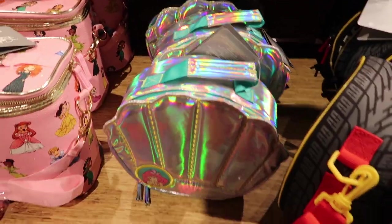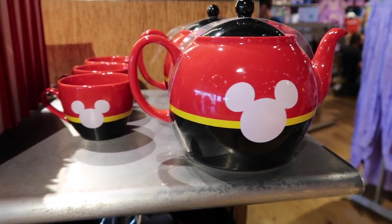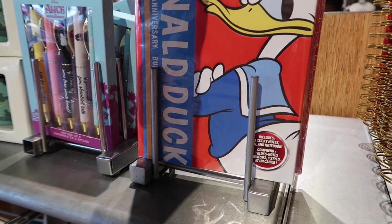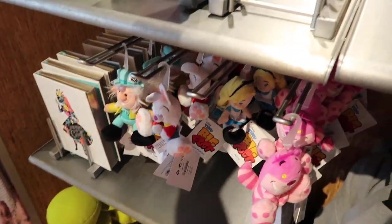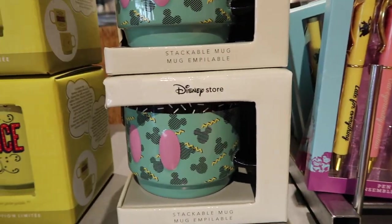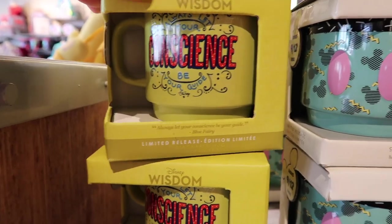There's an Ariel shell design — that's a nice one. And a super cute teapot and teacups design, really cute. Then there's a cute Donald Duck one with sticky notes and a pen notepad. There are also cute Alice in Wonderland pins and some really cute mugs. As Jiminy Cricket once said, 'Let your conscience be your guide.'